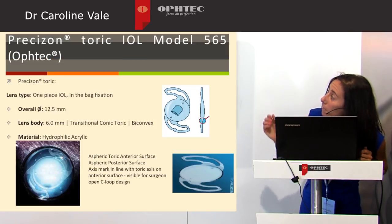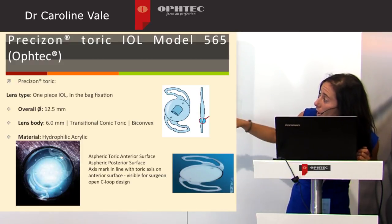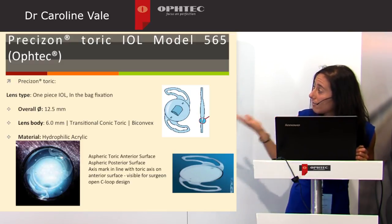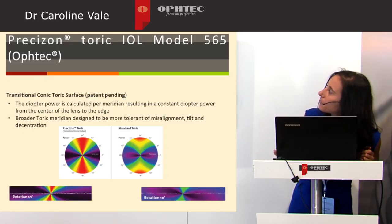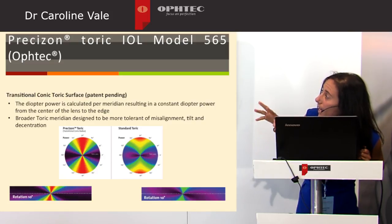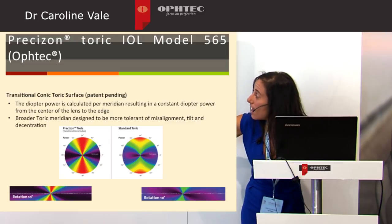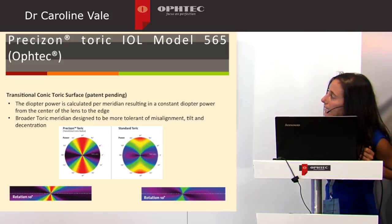It's a one-piece IOL with an open C-loop design. It has a spheric toric anterior surface with the axis marked in line with the toric axis, visible during surgery as it is on the anterior part of the IOL. This transitional conic toric surface has a diopter calculated for every meridian, resulting in constant diopter power from centre to edge, which differs from standard IOLs and results in a broader toric meridian that aims to be more tolerant to tilt, centration, and misalignment.